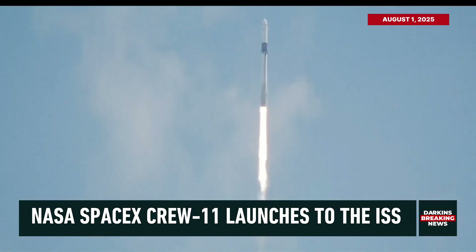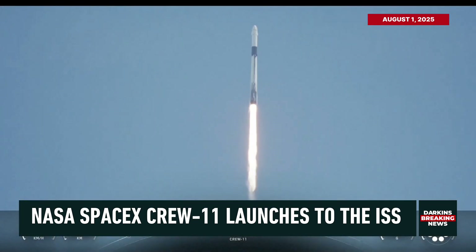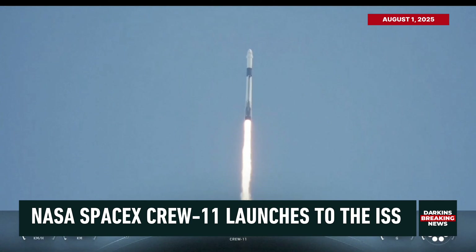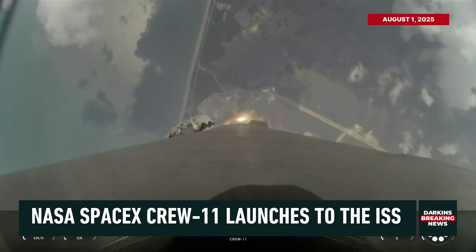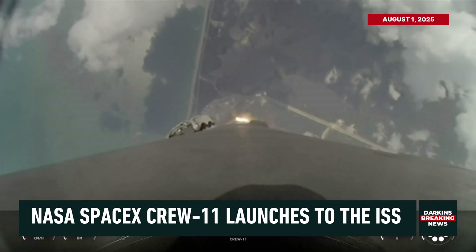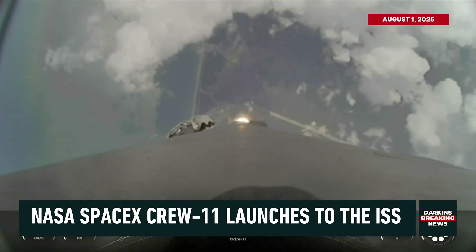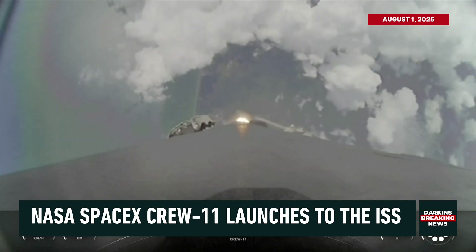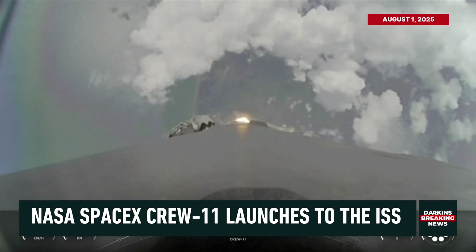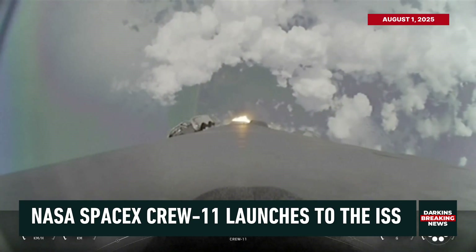So far getting good call-outs on that first stage performance. We are now T-plus 35 seconds into the Crew 11 mission onboard Dragon and Falcon 9. The Falcon 9 engines are throttling down to help pass through the period of max Q, or maximum aerodynamic pressure, on the vehicle during ascent. We just had max Q right there. Falcon 9 is supersonic.